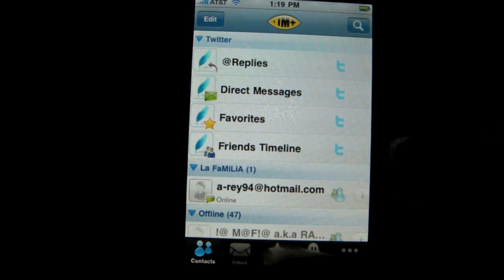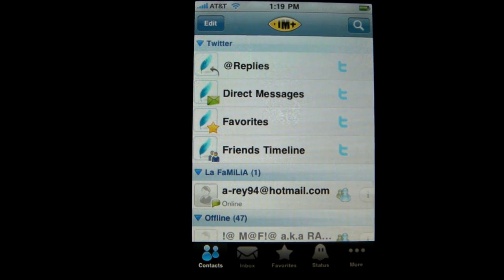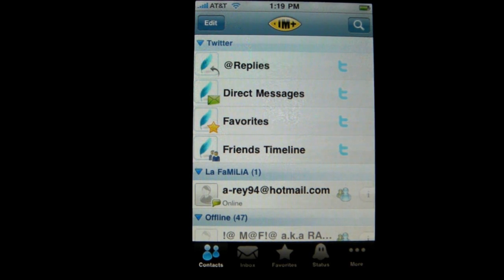Overall this app is great for the price of ten dollars — it was worth it. Check it out, it's called IM Plus for the iPhone and Apple Touch with push notification. This was Tim Master 8, please subscribe, comment, and rate.